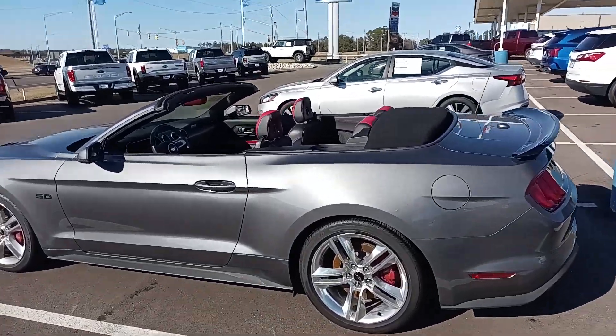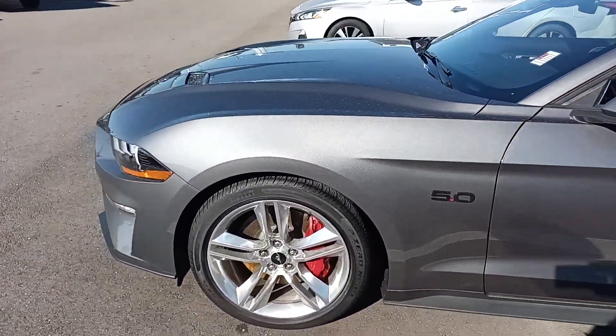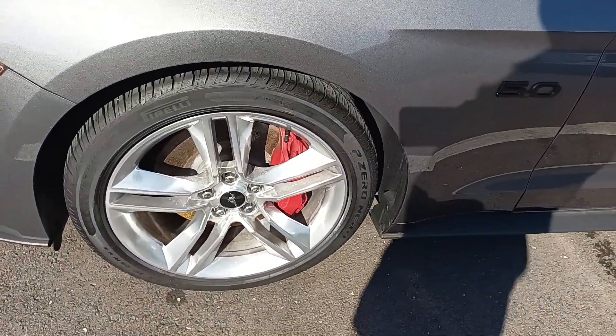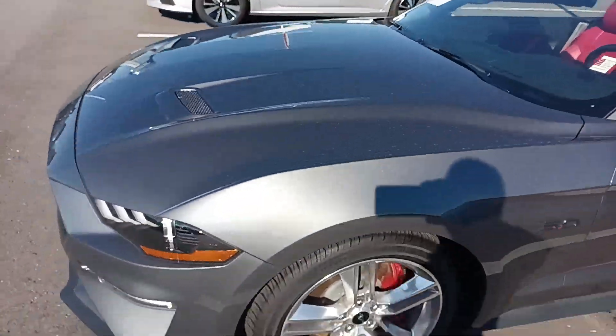Just walking around the vehicle. It's in a carbonized gray. It does have those huge discs up front with the Brembo rotors.